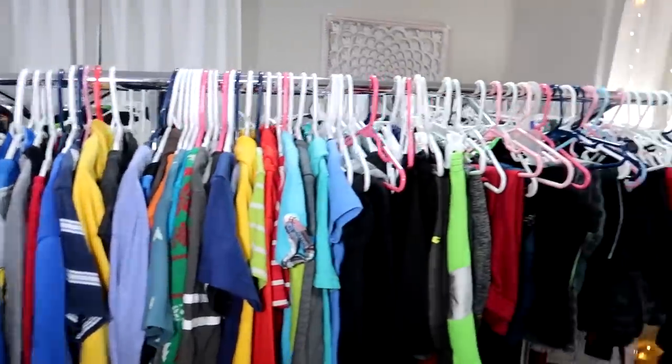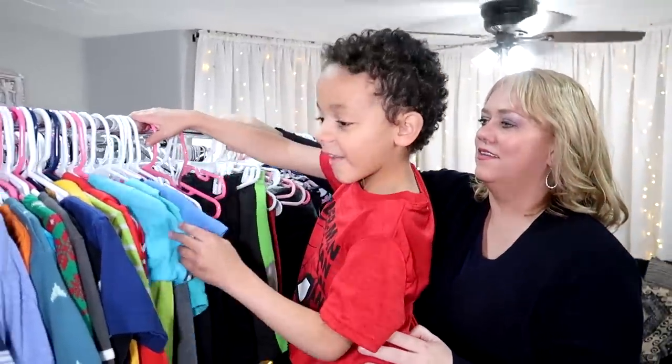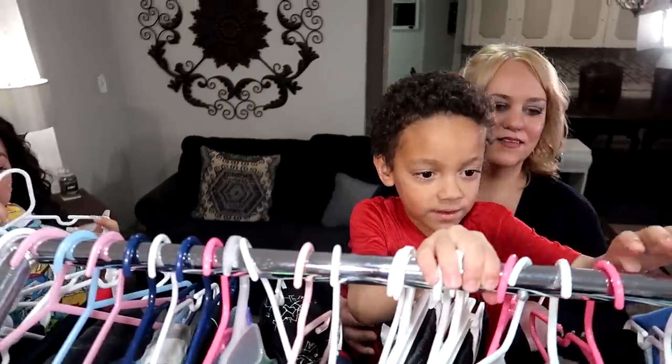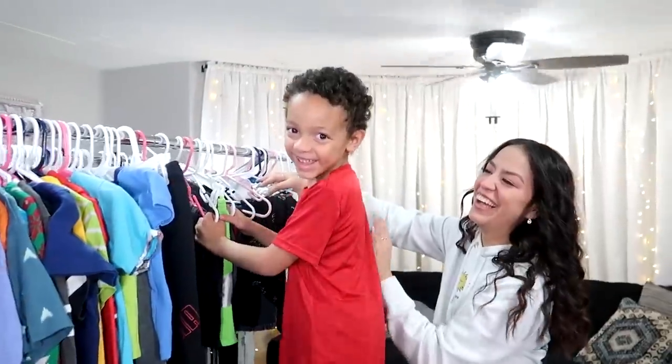Trey is up next. He's our littlest kid and when we hung up all of his clothes, he actually has a lot. He's more interested in playing and rolling around than going through his clothes. There's a ton to go through here, so we're just going to sit down and go piece by piece with his.